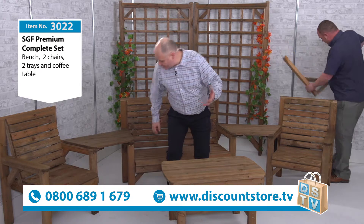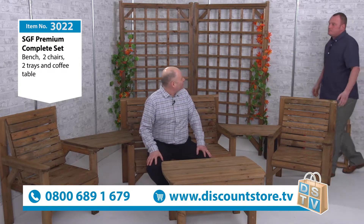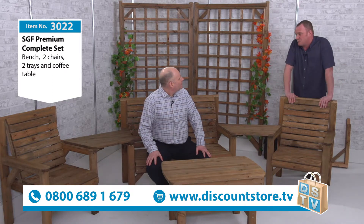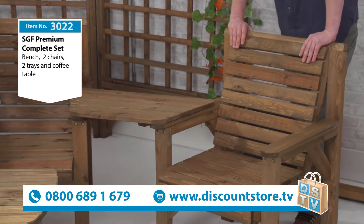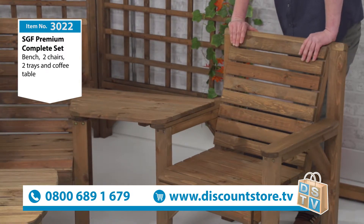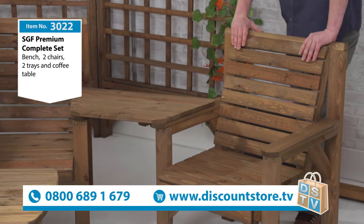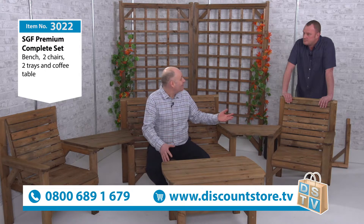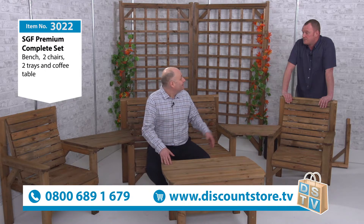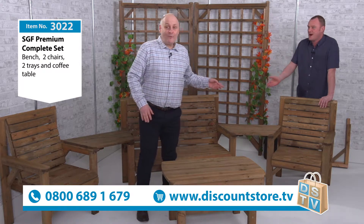So how long are these going to last you? You'd expect a good 10 years out of this, but I always quote about 14 to 15 years. We've been going 27 years at Staffordshire Garden Furniture and customers do come back after 20, 21, 22 years. Where can you buy furniture now that you're going to get that amount of life out of it? And we do try to be very good on price.